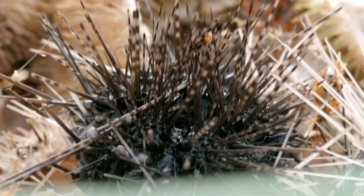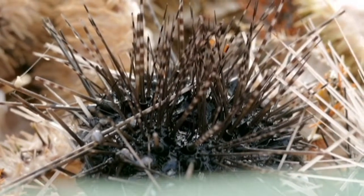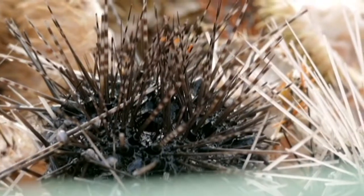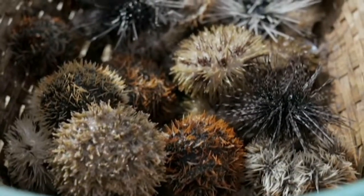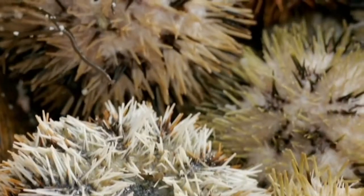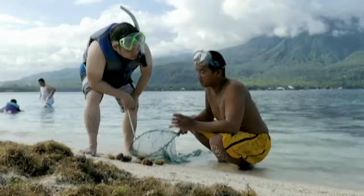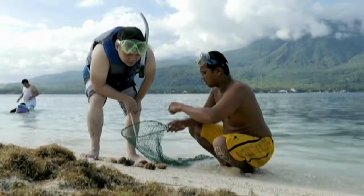How fresh, you ask? Well, it's still alive. And the best part — three pieces cost only 50 pesos here. You bet I'm taking these home.